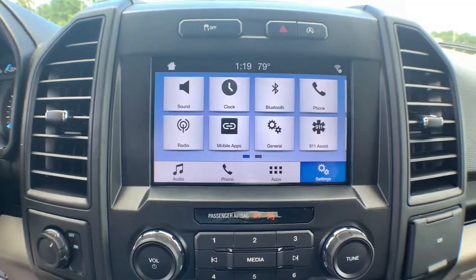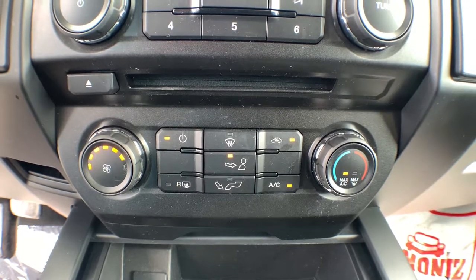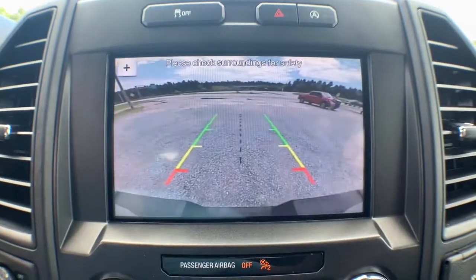Keyless entry, backup camera, stability control, rear-wheel drive, split bench seat, pass-through rear seat, intermittent wipers, passenger vanity mirror, conventional spare tire, variable speed intermittent wipers.